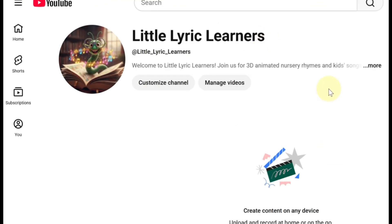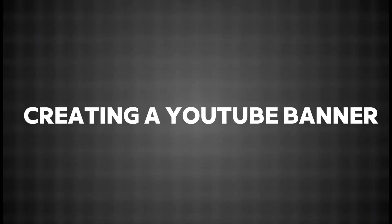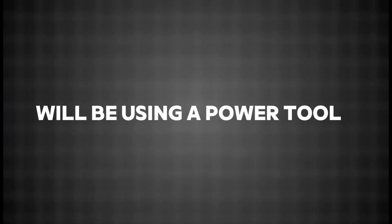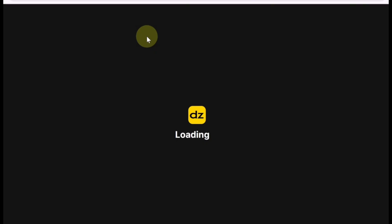Done! Your channel now looks polished, professional, and ready to win over viewers. Next, creating a YouTube banner — the large image at the top of your YouTube page that gives your channel a professional, welcoming look. We'll be using a powerful tool called Design AI for this.